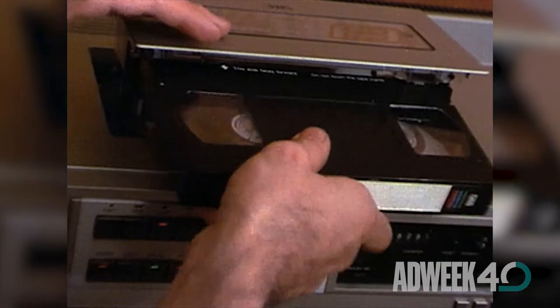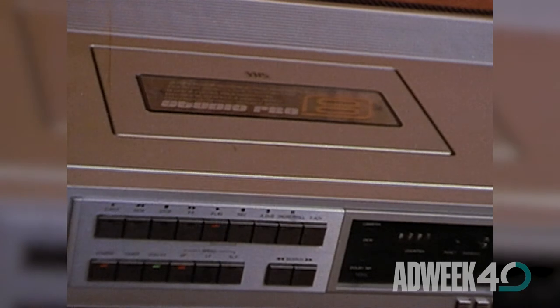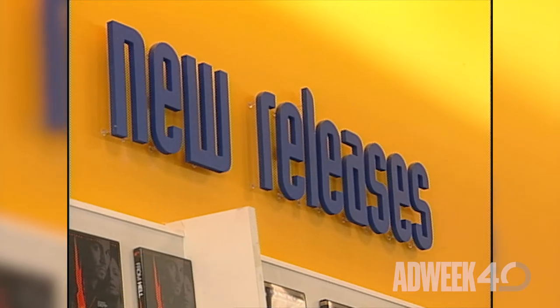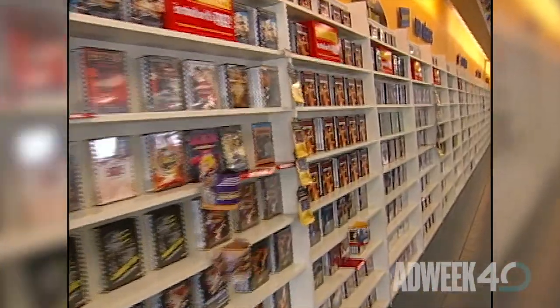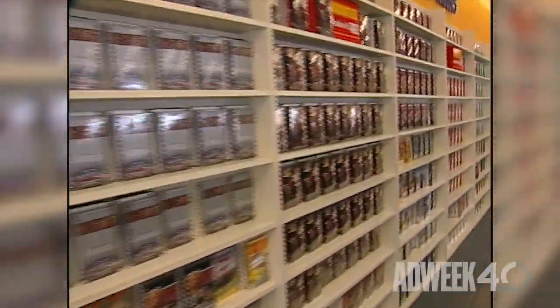In 1984, Adweek chose the VCR as the year's hottest product. We reported that the business of renting movies is among the fastest growing retail phenomena in the U.S., and noted that movie studios, which had initially filed suit to stop the VCR, were now making hundreds of millions from the sale of tapes. Not everyone was happy, though — TV networks realized that millions of viewers were taping shows to watch later, and as one agency executive bemoaned, "I'm going to guess that 95% of the VCR audience is going to zap commercials."